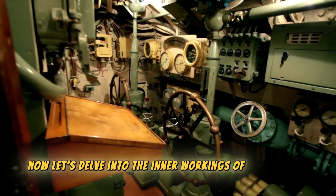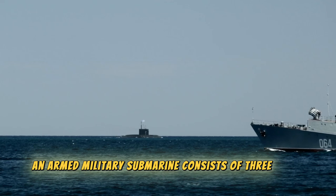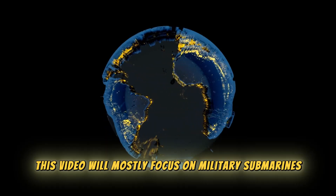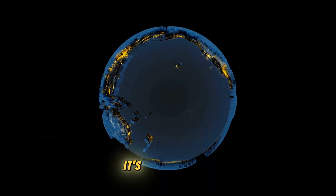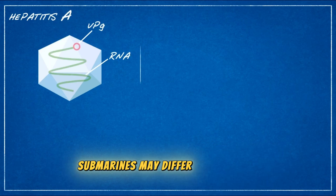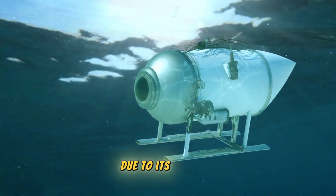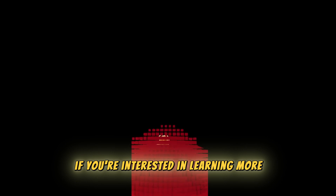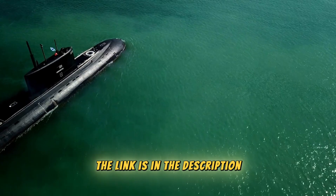Now, let's delve into the inner workings of a submarine. Typically, an armed military submarine consists of three levels or decks. This video will mostly focus on military submarines, as they constitute the majority of submarines worldwide. It's worth noting that the designs of research and tourism submarines may differ — for instance, the Titan submersible gained attention a few months ago due to its accident, which is covered in a separate video if you're interested.